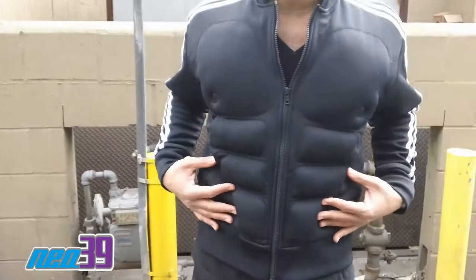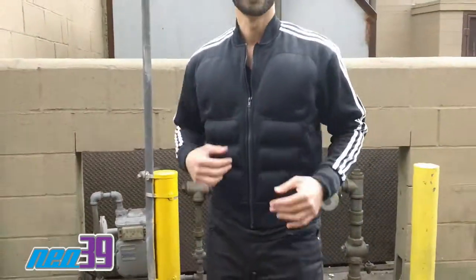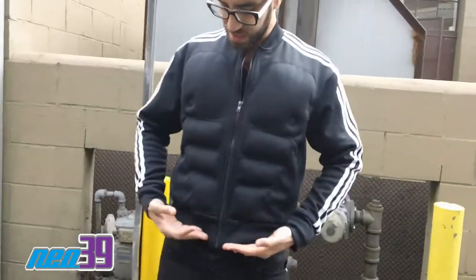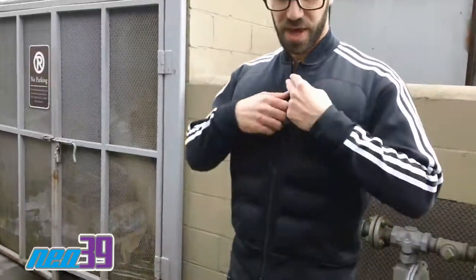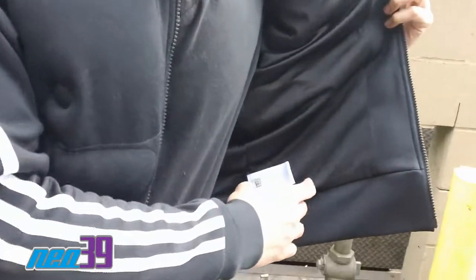Built-in pecs, built-in abs, built-in nipples. Let's not go there. Anyhow, you can see this jacket is actually pretty cool. Very washed, very cool, motor style cut, very low at the waist. You can see here, got a nice little padding.